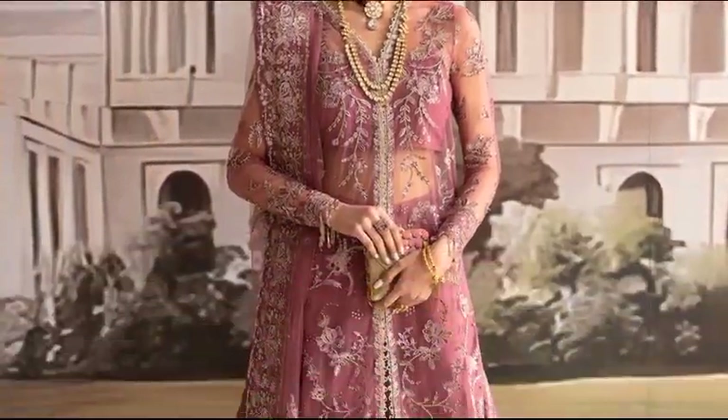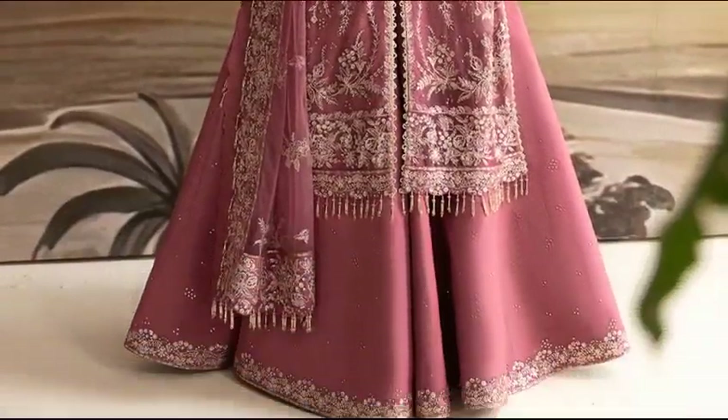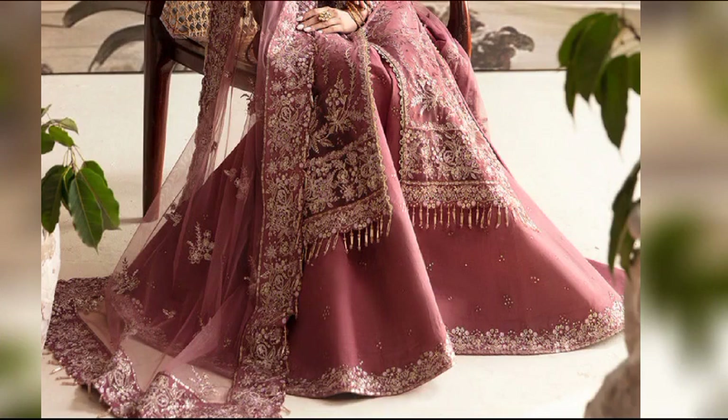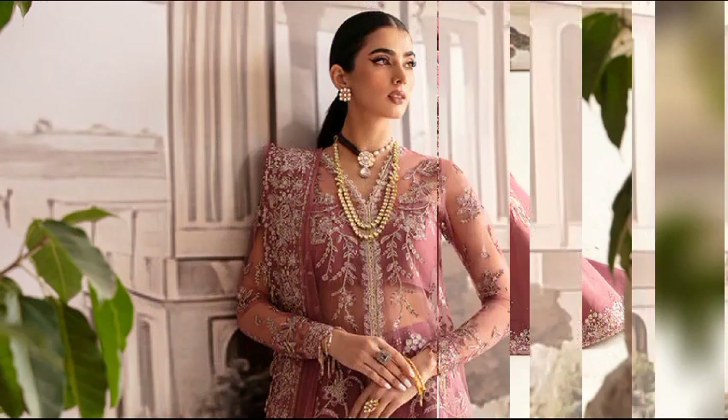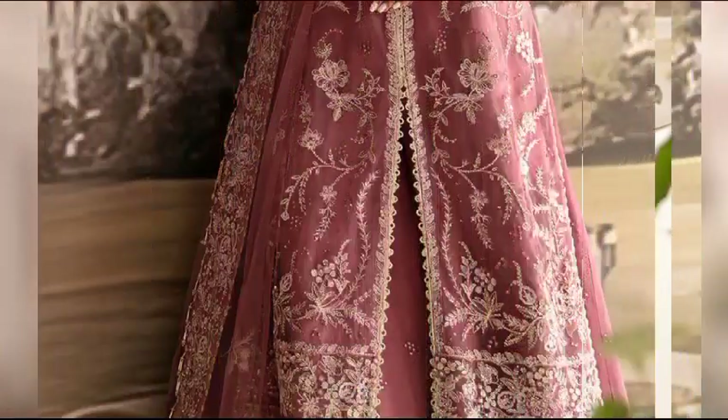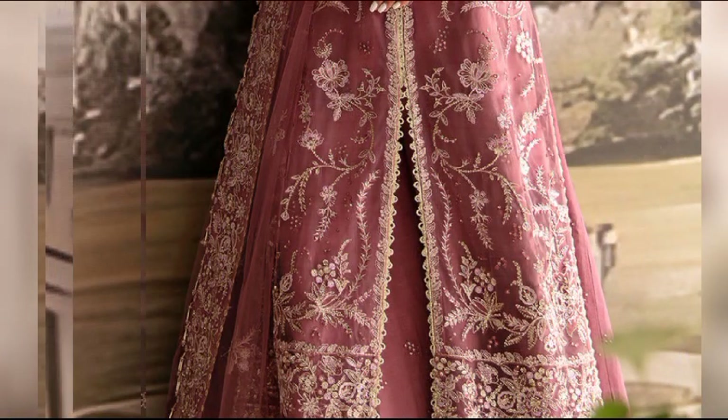Explore Merlet at $15,900, an unstitched ensemble featuring delicate net and organza-embroidery on the front, back, sleeves, and dupata. Complete the look with a stylish rust silk foil printed trouser for a touch of sophistication.